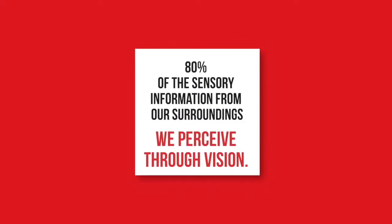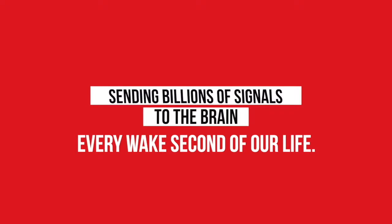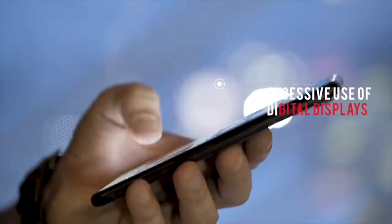80% of the sensory information from our surroundings we perceive through vision. There are about 130 million sensory cells in our retina, sending billions of signals to the brain every waking second of our life. This causes quite some strain on the eye, which only gets worse with excessive use of digital displays like PCs or smartphones.